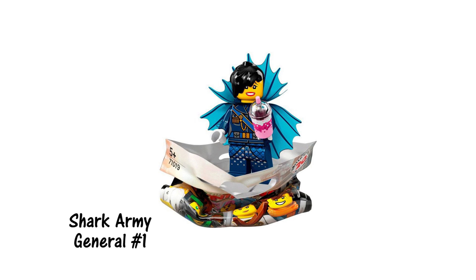Judging by the number included in this one's name, I think she will end up most likely being a generic baddie rather than a character of any real significance. She's got quite a cool look to her though, including a brand new side-parted hairpiece and an elaborate cape design.